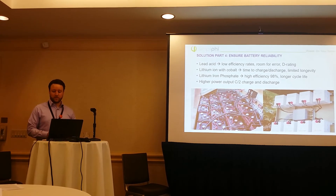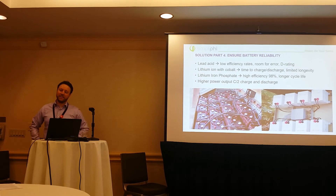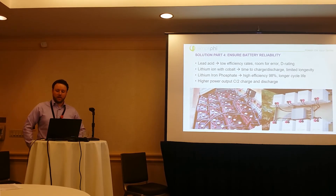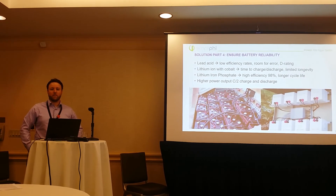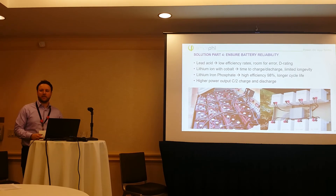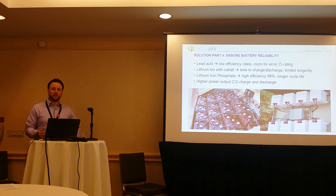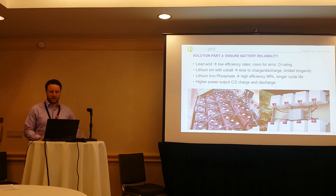Iron phosphate, which is what Simplify uses, offers high efficiency — 98% efficiency — and a really long cycle: 10,000 cycles, 10 years. That's actually what is warrantied. If you're looking to see what a company's battery is actually going to last, look at the warranty — don't look at whatever's on the spec sheet. It tends to help.